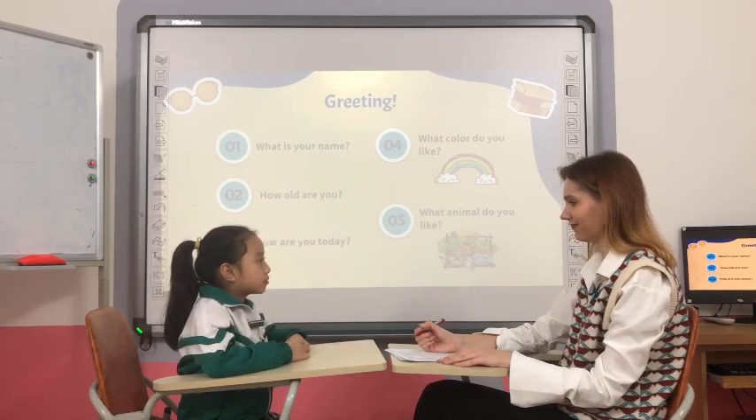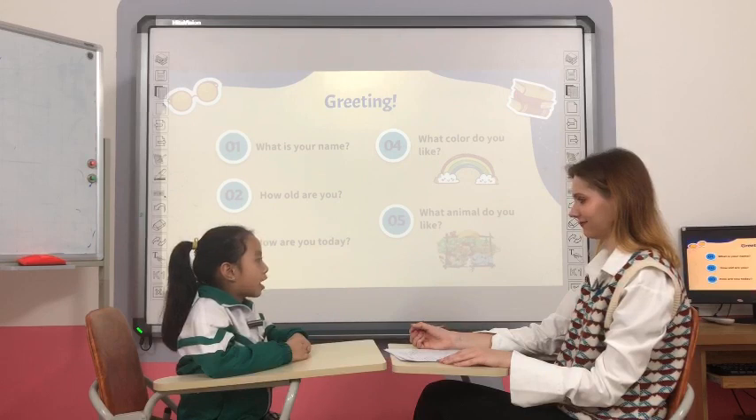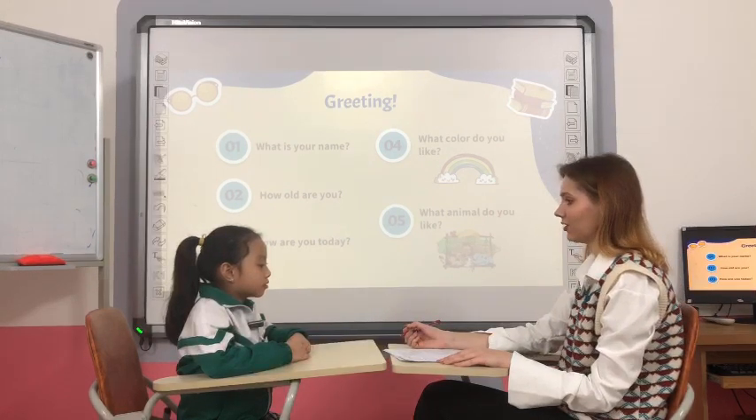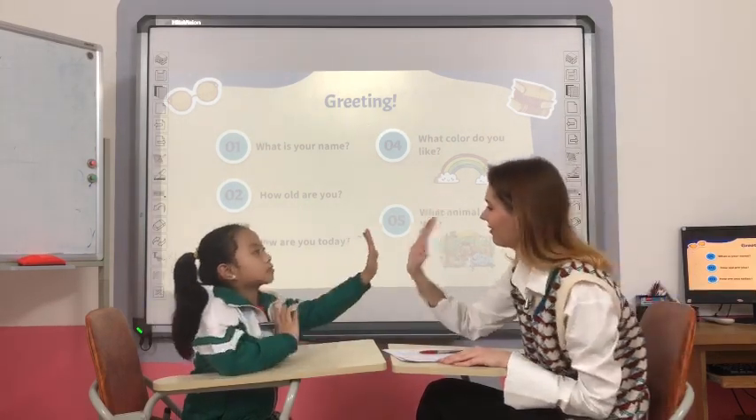And how are you today? I'm good. Okay. And what color do you like? I like white. Okay. And what animal do you like? I like rabbit. Okay. Good job, Mia. Very good.